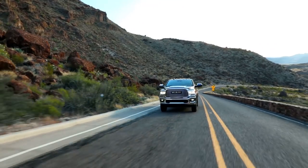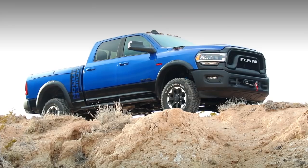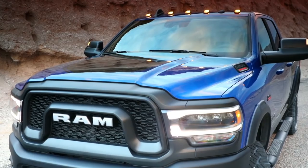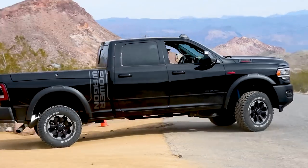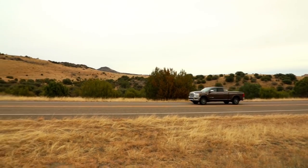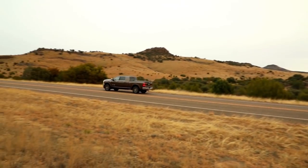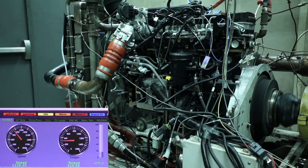The heavy-duty segment has been really busy recently with brand new trucks from Ford and from General Motors, and now from Ram, which is showing off the all-new 2019 heavy-duty 2500 and 3500 trucks. I'm here in Nevada to give them a spin. The heavy-duty truck segment is all about numbers, and Ram's got them.